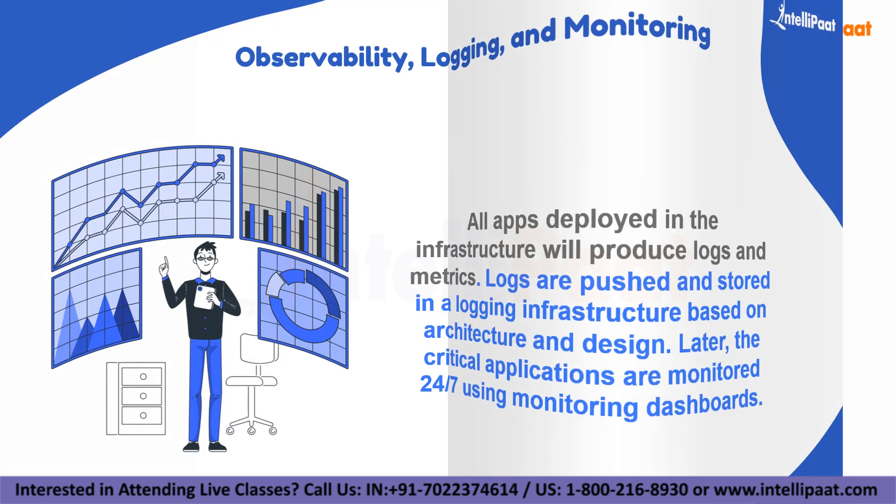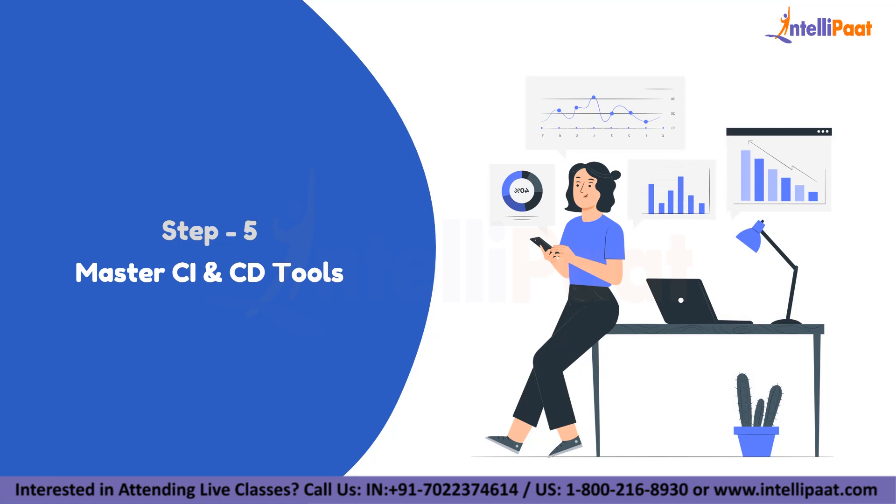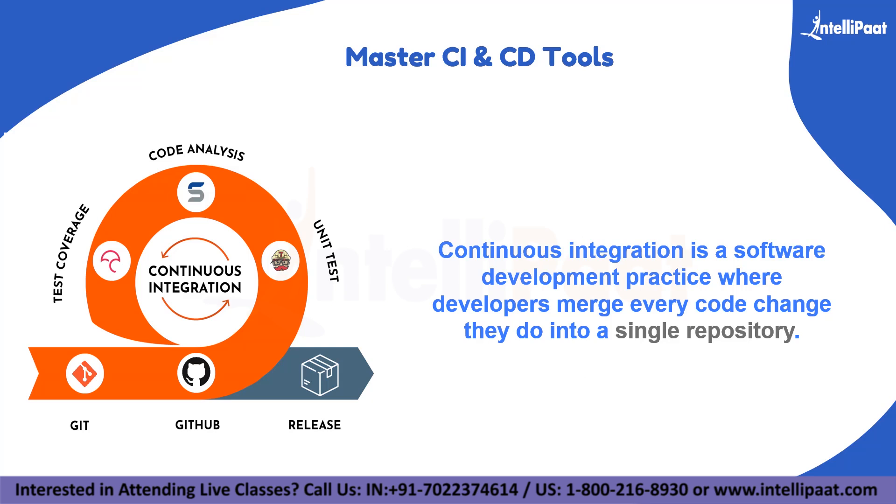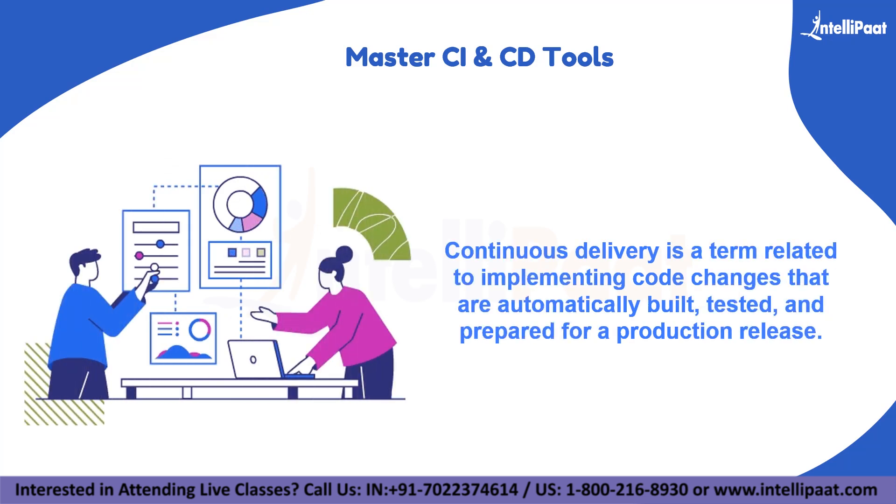The final step is to master continuous integration and continuous delivery tools. A CI/CD pipeline is essential in software development using a DevOps approach. Continuous integration is a software development practice where developers merge every code change into a single repository. Continuous delivery is related to implementing code changes that are automatically built, tested, and prepared for a production release. Commonly used tools include GitHub, Travis CI, GitLab, Bamboo, Azure DevOps, and Jenkins.